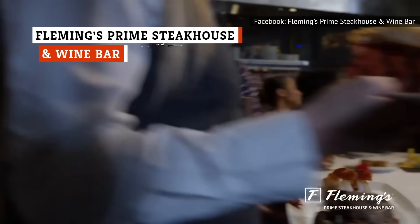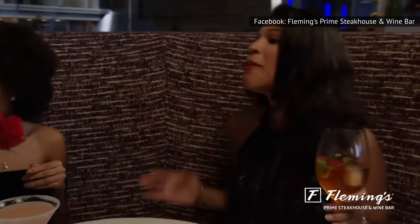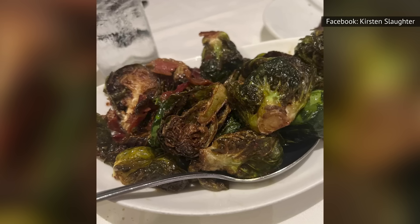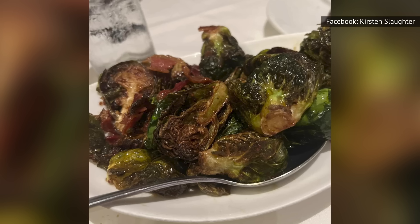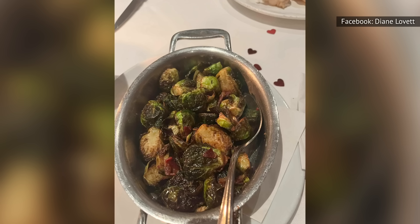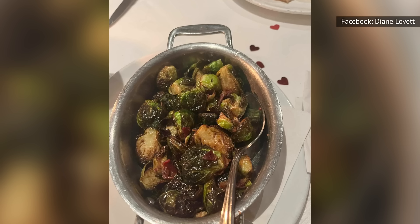Hitting up a steakhouse is generally not the move for diners searching for the best vegetables, but Fleming's Prime Steakhouse and Wine Bar may change your mind with its signature sprouts. The restaurant's crispy Brussels sprouts with bacon are first flash-fried to obtain a perfectly crisp texture, then tossed in a homemade bacon vinaigrette and served with chunks of crispy diced bacon on top. Fresh and flavorful, this veggie-based side dish will make Brussels sprouts fans out of even the pickiest of diners.